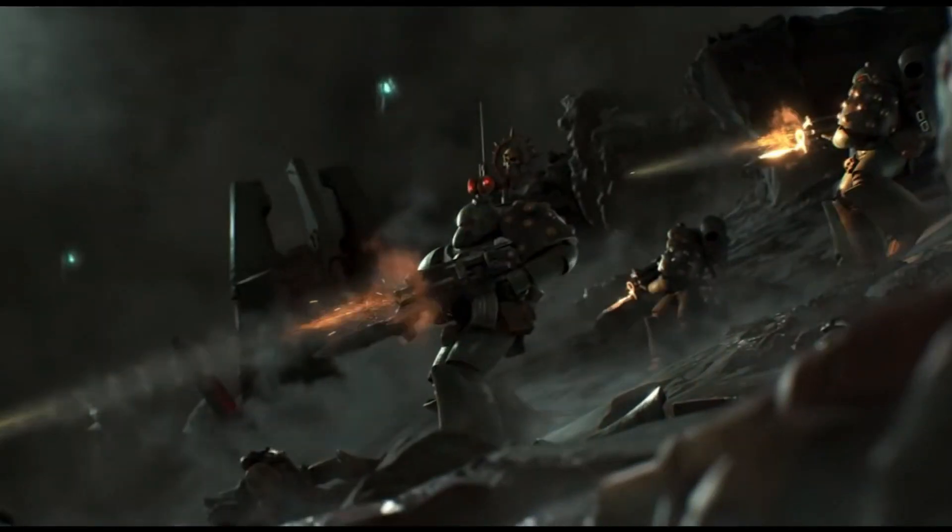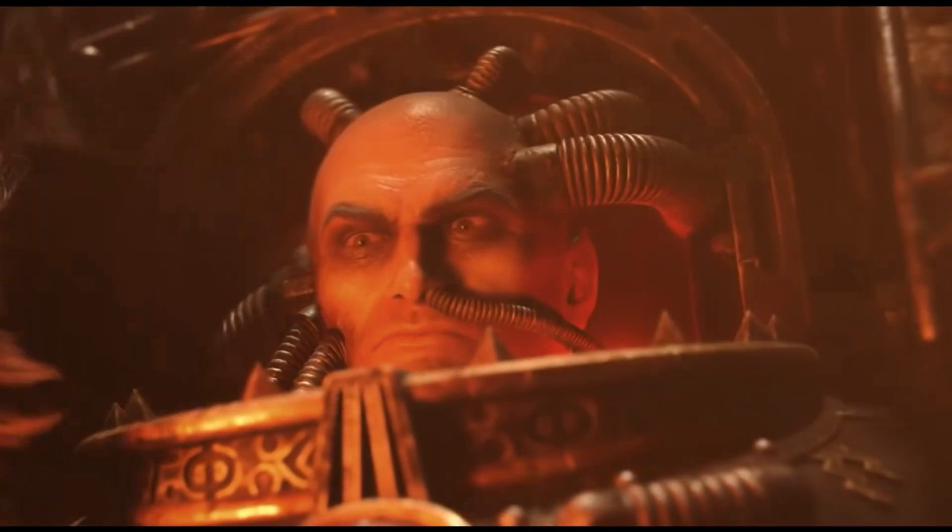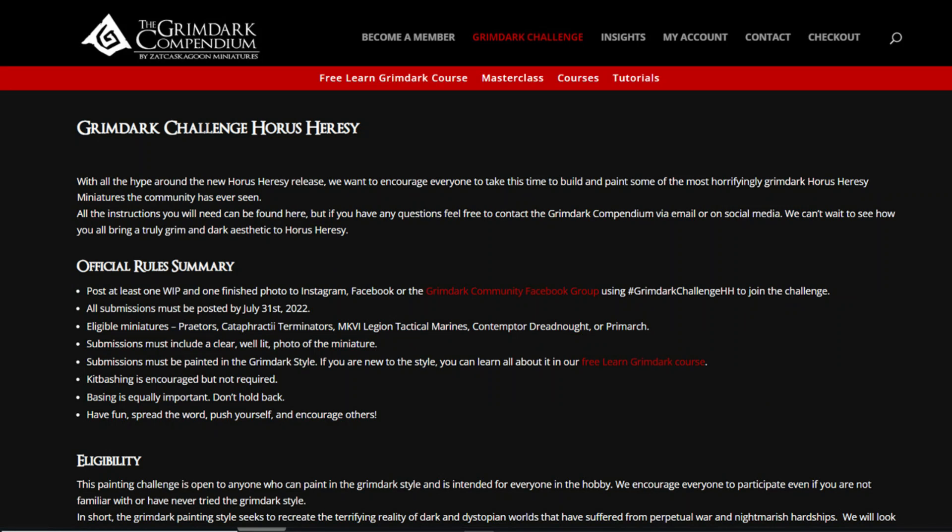Let's talk about the grimdark challenge for this month. We're going to be taking a look at the Horus Heresy models — just to celebrate the release of the Horus Heresy set Games Workshop just put out. It's a pretty simple idea: you just take some 30k models and make them look as grimdark as possible. The rules can be found on the website grimdarkcompendium.com — everything's pretty cut and dry and easy to enter. You can use any 30k models you want. The only thing we're not including this month is vehicles, so no tanks — just marines or whatever else of that sort.